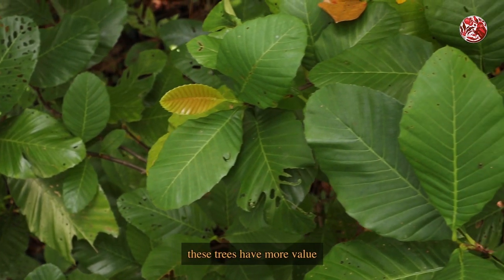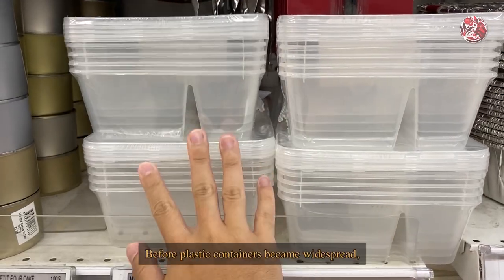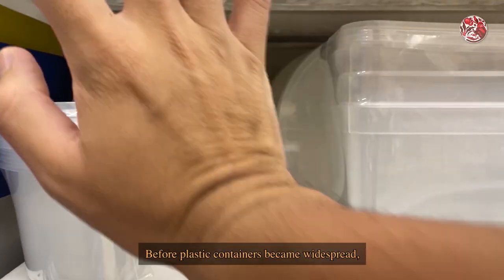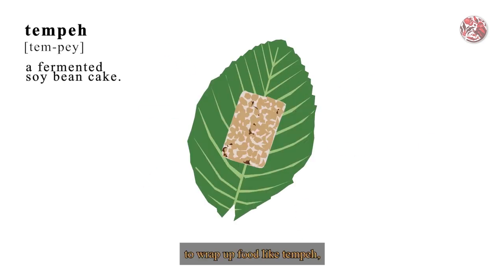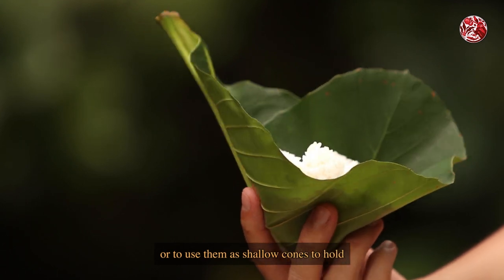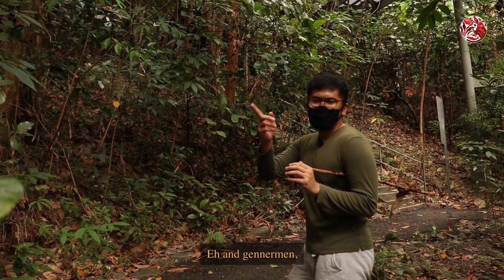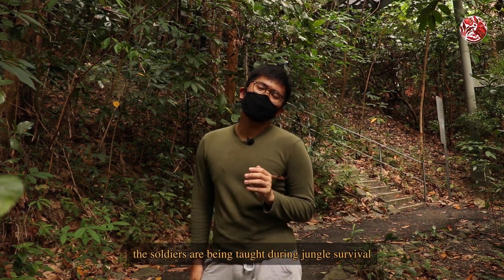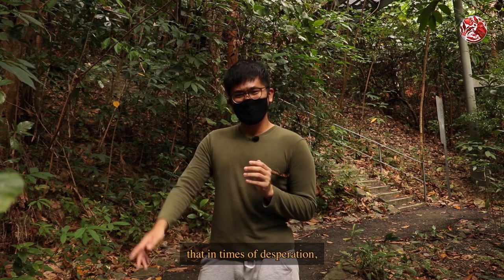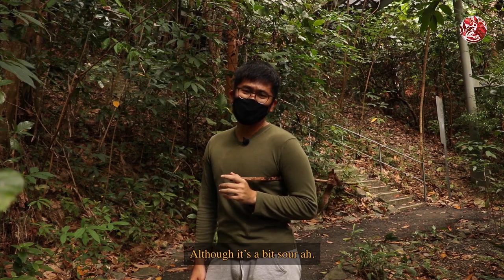But to humans, these trees have more value than to just be indicators for poor soil. Before plastic containers became widespread, olden-day Singaporeans actually used the large leaves of the Simpoh Air to wrap up food like tempeh, or to use them as shallow cones to hold rice or rojak. To this day in the Singapore Army, soldiers are taught during jungle survival that in times of desperation, the young leaves of this tree can be eaten when boiled in a soup — although it's a bit sour.